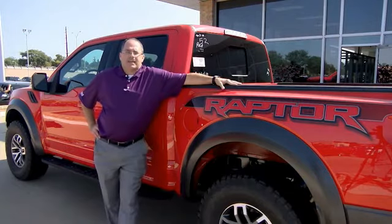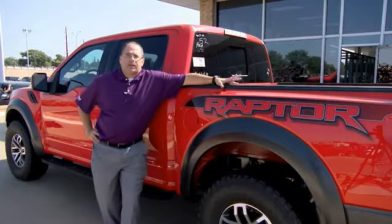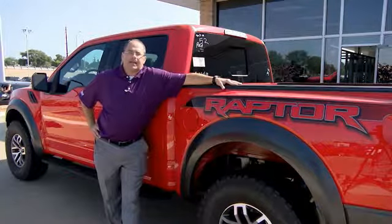I'm here at Pollard Friendly Ford. I want to thank you for taking the time today to check out this video. If you have any questions, give us a call or come and see us at South Loop 29 in Indiana.